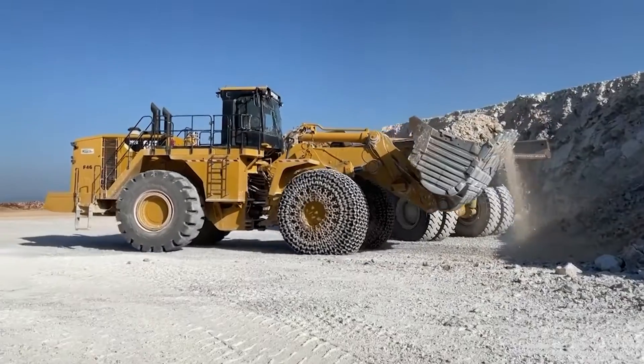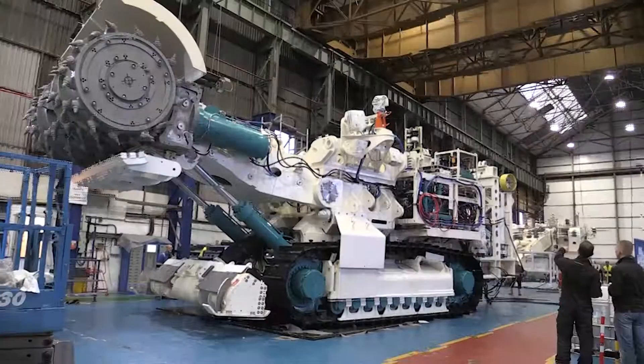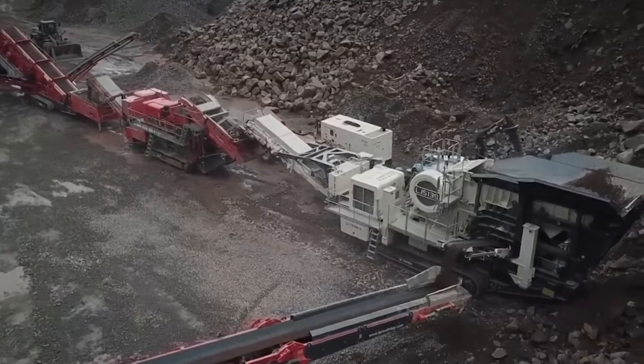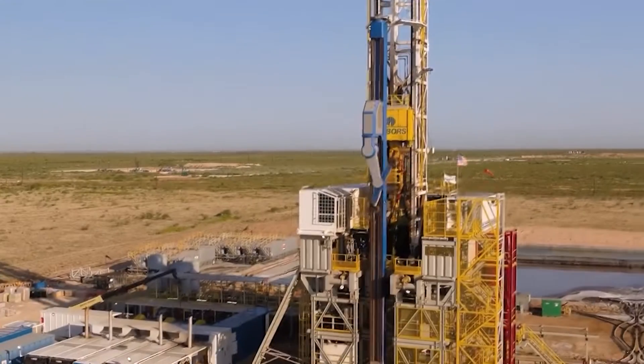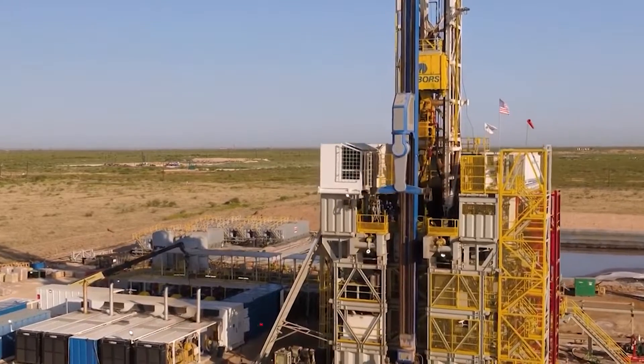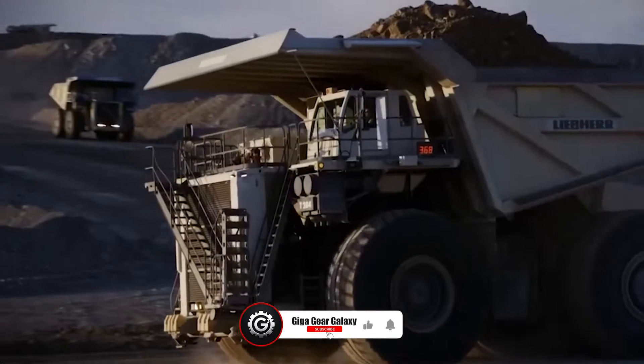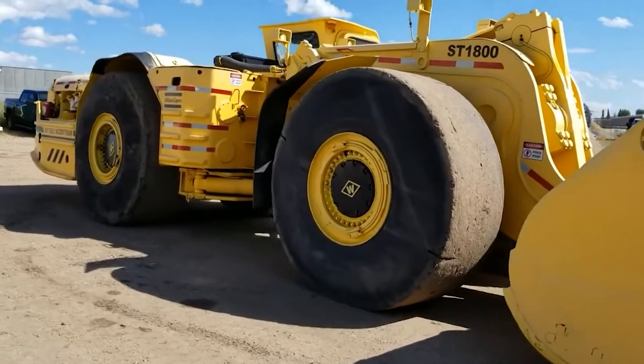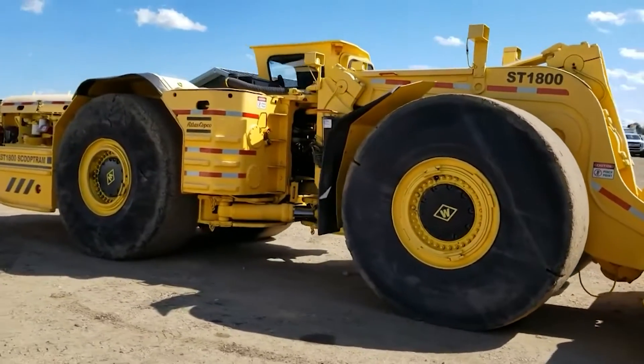As our journey at GigaGear Galaxy concludes, we thank you for joining us in exploring the fascinating world of agricultural and construction machinery. If you're as passionate about these mechanical giants as we are, remember to like, share, and subscribe. Your support helps us delve deeper into these industrial marvels.